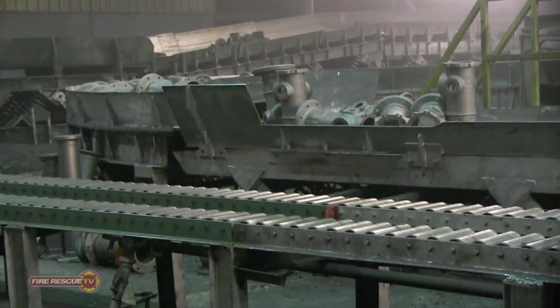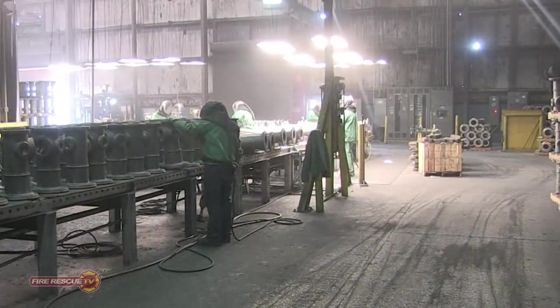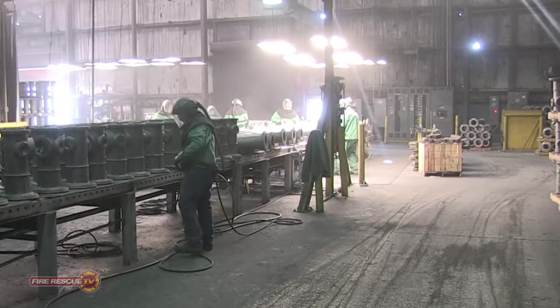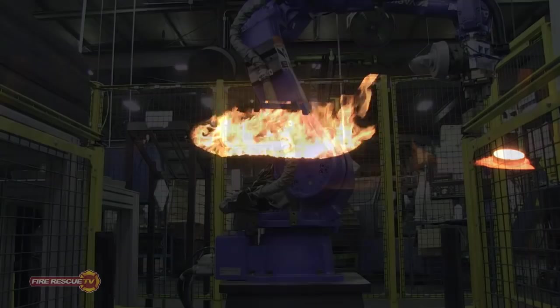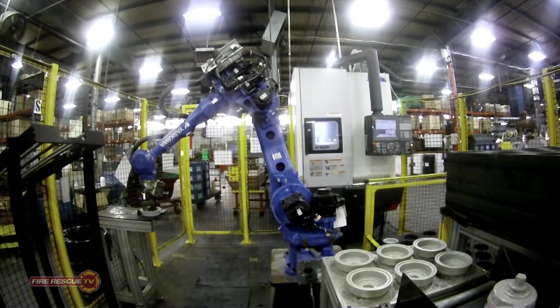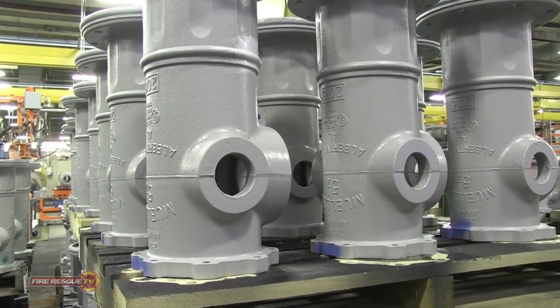The upper barrels are then dropped in a large bin to release the sand and then go by conveyor to a cleaning room. The lower barrels are cleaned by a process using tumblers to smooth all the rough edges. The bonnets and caps are made in a separate area of the foundry for high volume parts. The caps are then sent to a robotic machine to have the threads machined into the cap. The upper barrels also need to have threads bored to accept the nozzles.